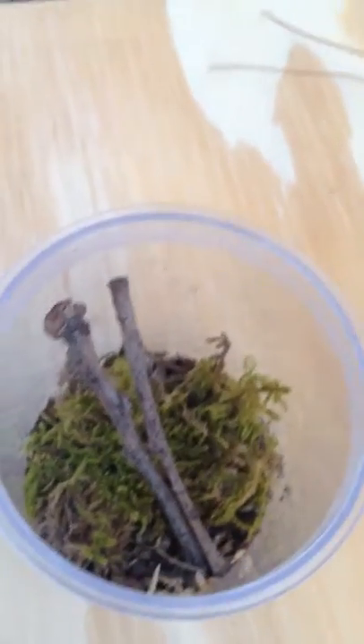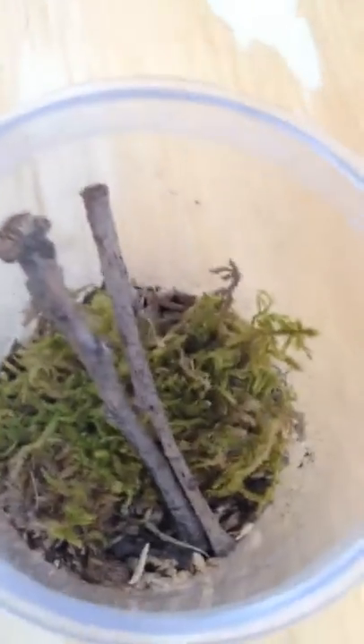I probably won't keep it that long — it's just kind of interesting. Here's my hand in comparison. I've got a little critter container that I use sometimes for catching small insects, since it's got a magnifying glass on the lid.